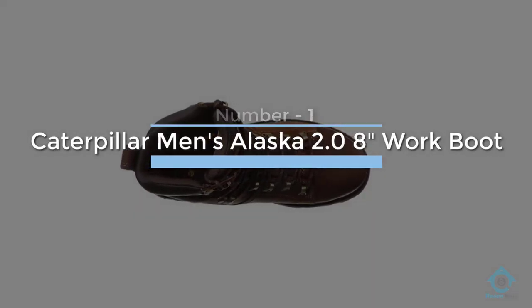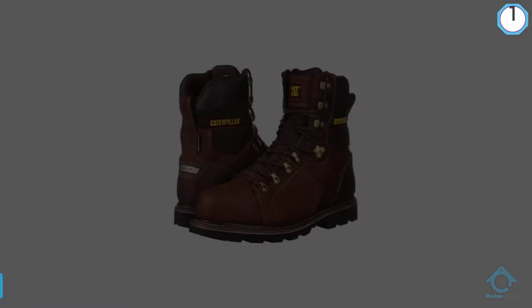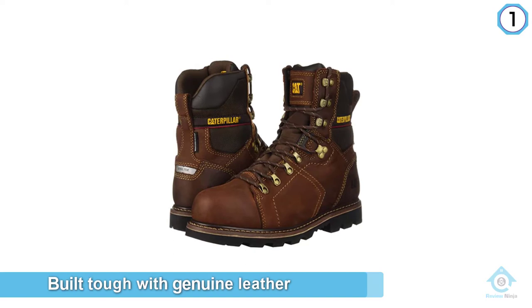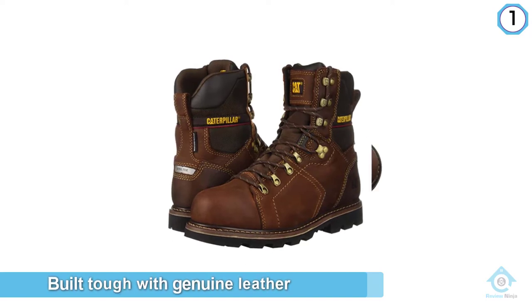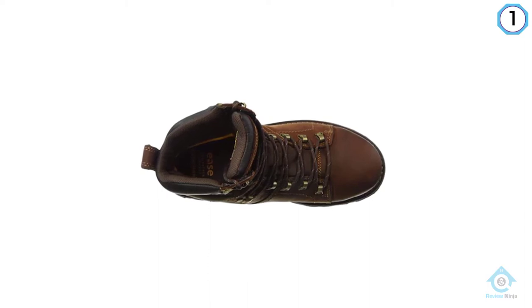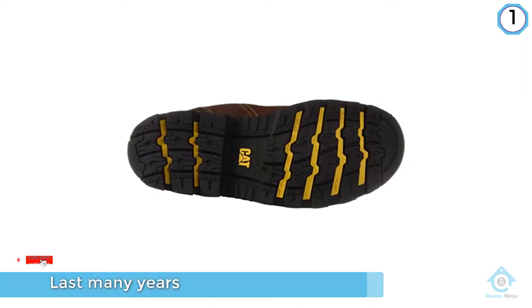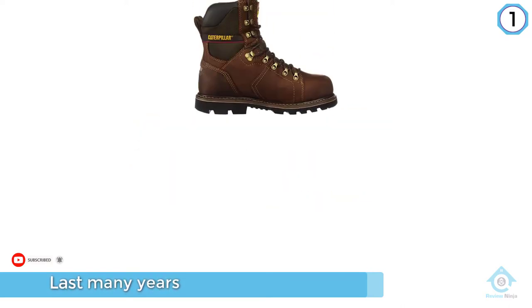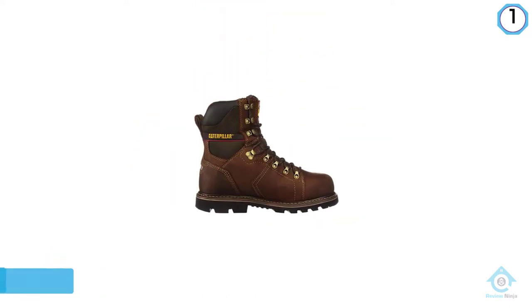The Cat Alaska 2.0 8-inch steel toe work boots are the rugged gem you have been looking for. Built tough with genuine leather, these boots will last many years. You can wear these all day while staying warm, dry, and pain-free. For the everyday working man, these boots offer everything you want and need.